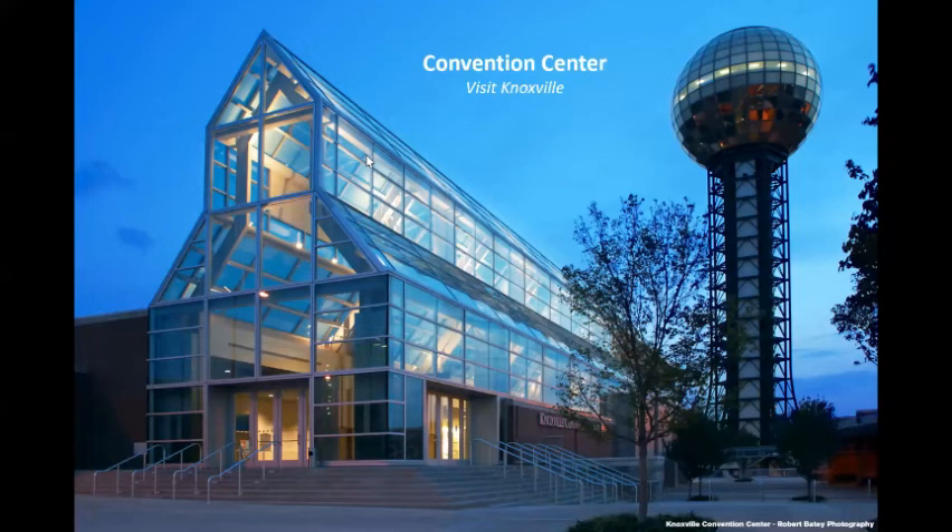Here's the Convention Center with the Sun Sphere in the background. The Convention Center was finished in 2002, probably the biggest legacy of the Victor Ashe administration, with more than 100 million dollars spent on it.